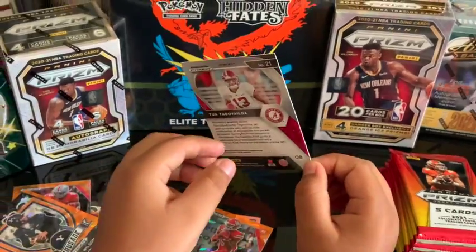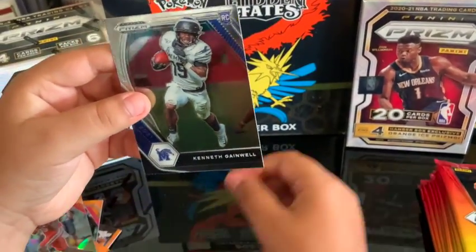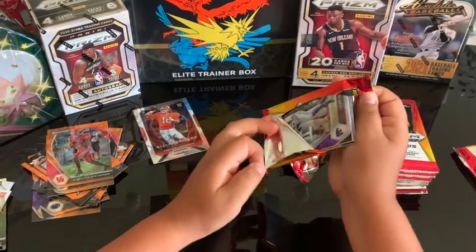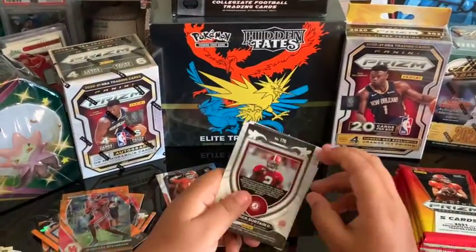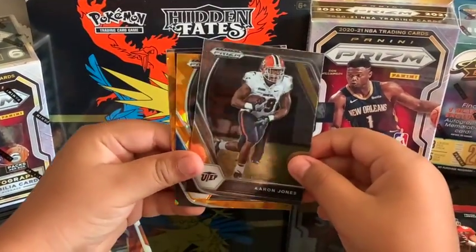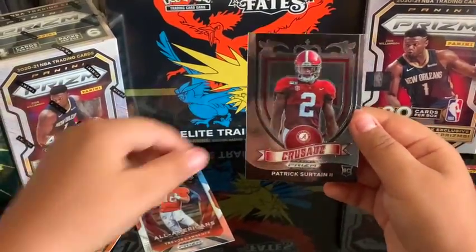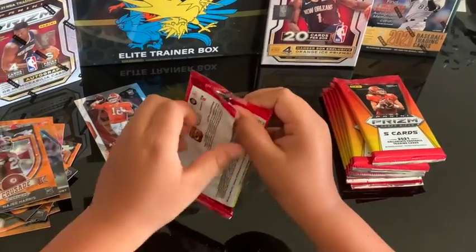Nice card! We're gonna keep that bad boy — it's a good looking card, he's gonna have a good season, man. Then Marvin Stevenson rookie card. Tyler Lockett, Aaron Jones, Kareem Hunt. Hey, Najee Harris rookie and Patrick — I thought that was Patrick! All right, let's keep working.